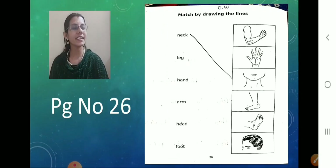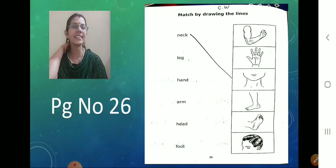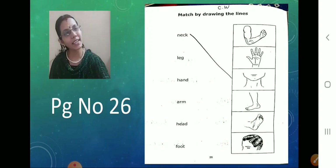So what is the first thing? Neck — N-E-C-K — neck. This is called the neck part. Where is the picture? Third picture. So please mark it. Done?